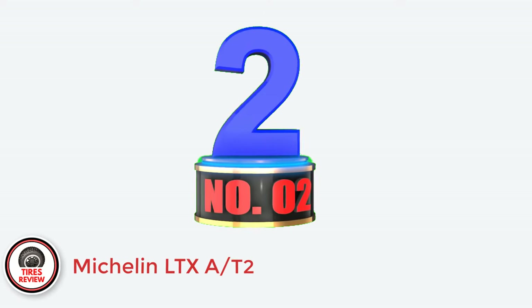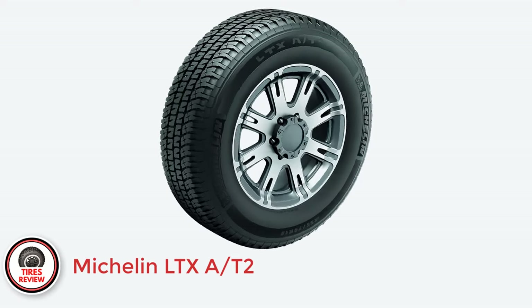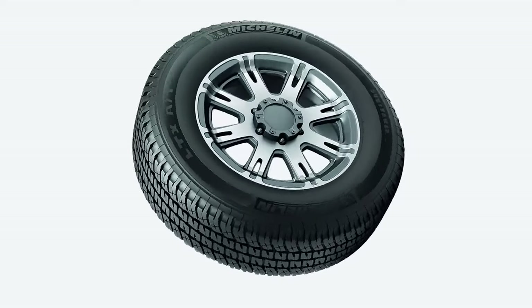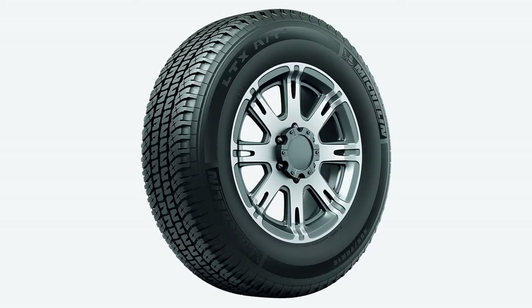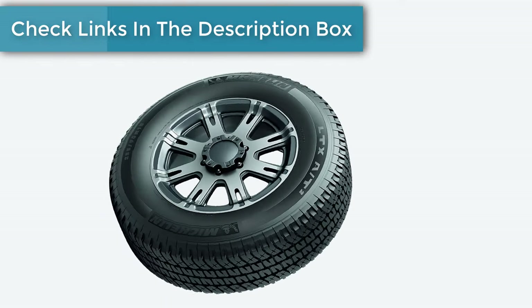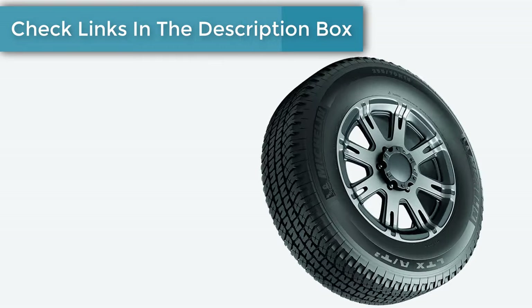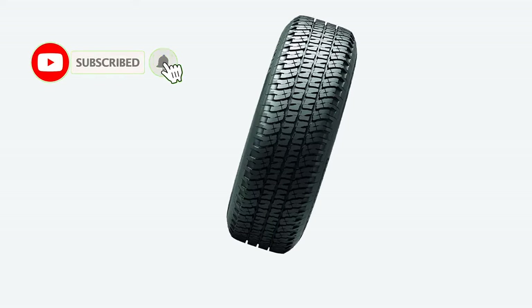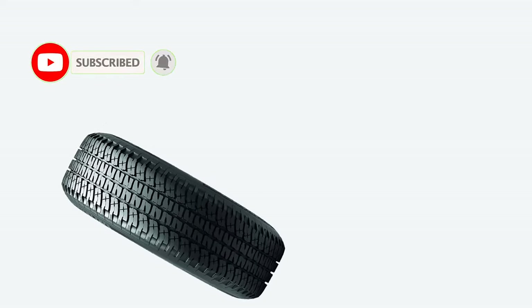Number 2: Michelin LTX AT2. The LTX AT2 is another mild all-terrain tire with almost no disadvantages, apart from average snow traction. It's also not the best option for challenging off-road terrains, though it will work fine on hard-packed surfaces, particularly thanks to the tough casing. Everywhere else, the LTX AT2 shines. Notably, it's one of the best all-terrain tires for towing on the highway, as it provides exceptional stability, high lateral grip, and short stopping distances.